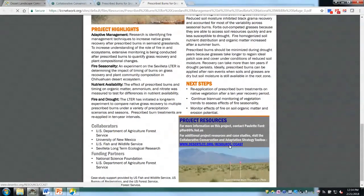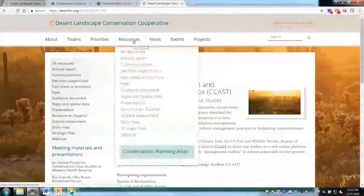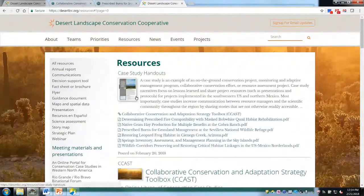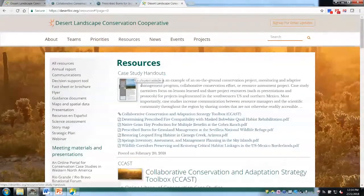The Desert LCC resource page for CCAST also has a resource page for case study handouts, which will have all the PDFs available for case studies to date. As additional case studies get added, they can just be dropped in. As of right now, we have six case studies that are finalized and on CCAST, with two-page handouts available.